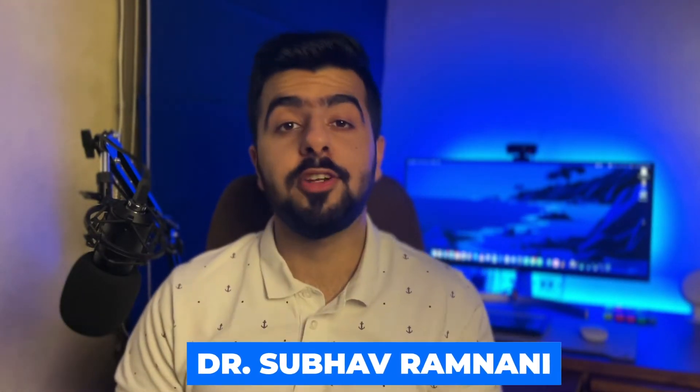Hey guys, I'm Dr. Subhav Ragnani and welcome back to my channel. Today's video will surely be a treat for all the USMLE aspirants out there, so let's dive in straight away.